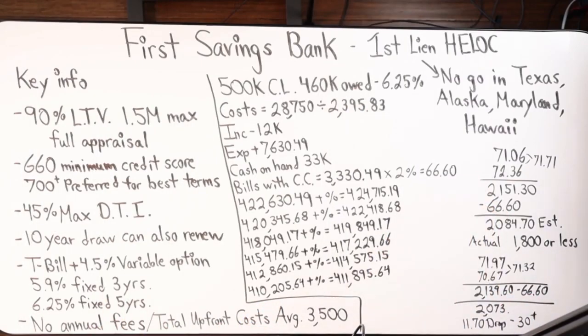They do a 10-year draw period, and as you approach the end of those 10 years you can also renew. The nice thing about this bank is they do not charge an origination fee when you reapply for an extension of another 10 years. The rate is based off the Treasury bill with a 4.5 margin added. You'll have the option of a variable rate around 6.5–7%, and they recently rolled out a fixed rate option: 5.9% for three years or 6.25% for five years.